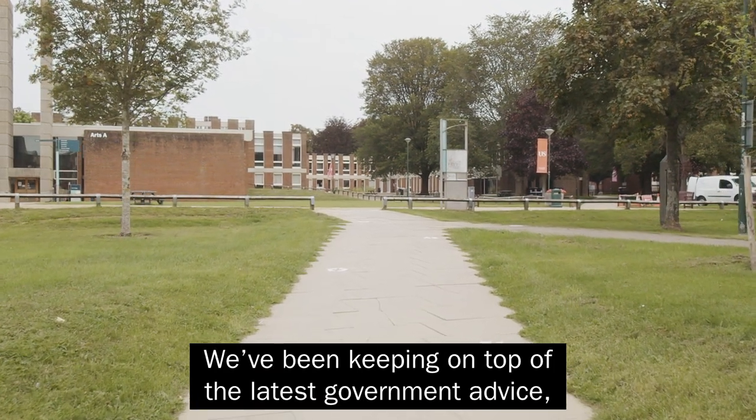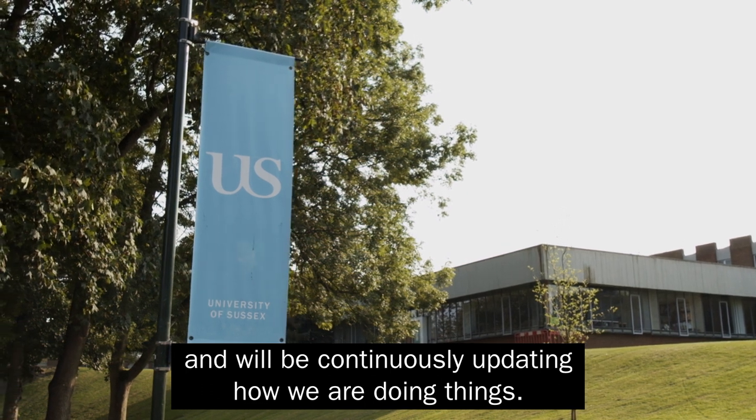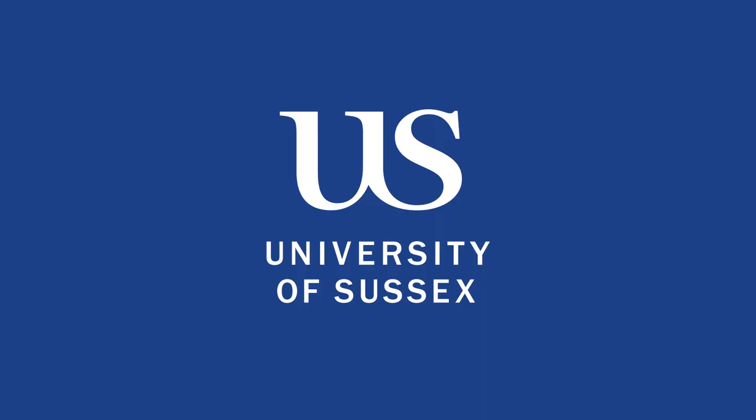We've been keeping on top of the latest government advice, and we'll be continuously updating how we're doing things. We want to welcome you to Sussex.